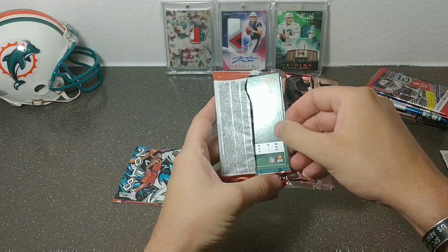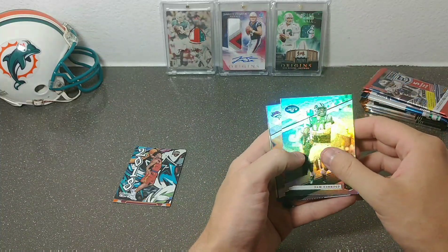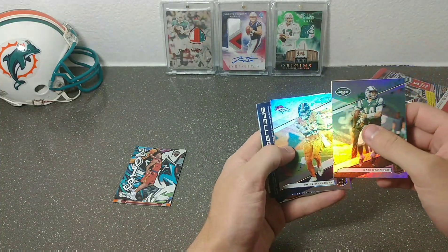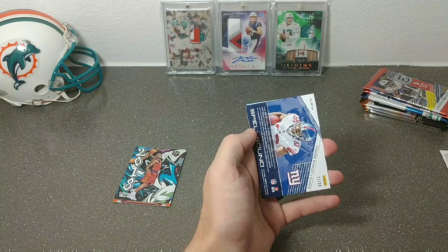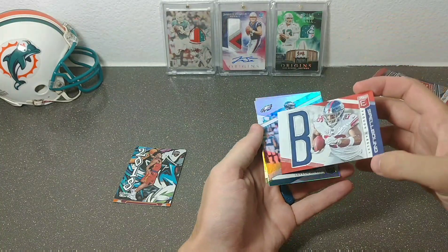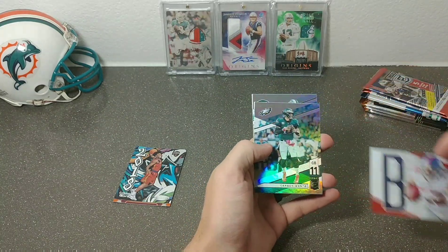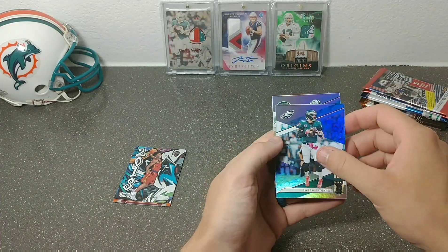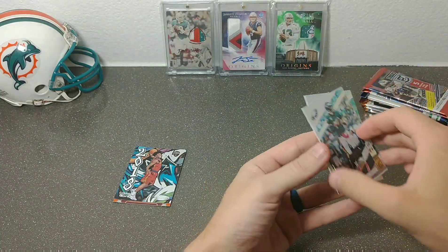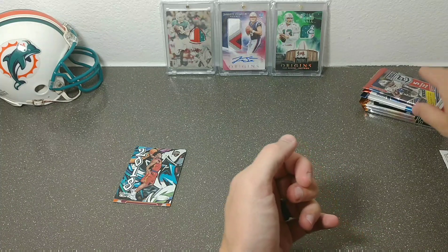I think we have a backwards card — looks like just a throwback Elite. Sam Darnold, Philip... another spellbound — are you kidding me? Saquon out of 99! There's the B, Carson Wentz and Jamal Adams base. This Elite pack was way better than my other Elite packs.